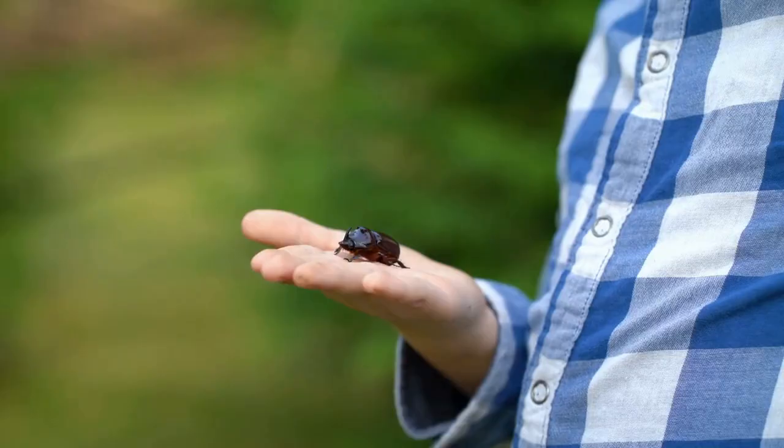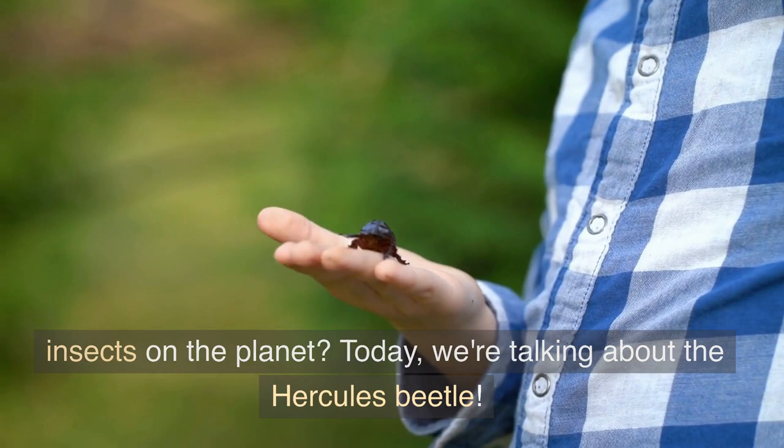Hello kids! Are you ready to learn about one of the coolest insects on the planet? Today, we're talking about the Hercules beetle.